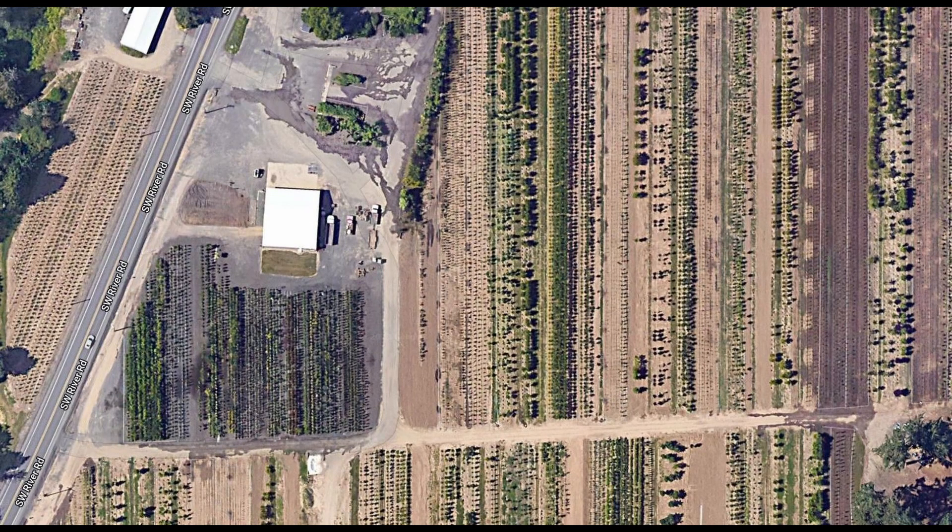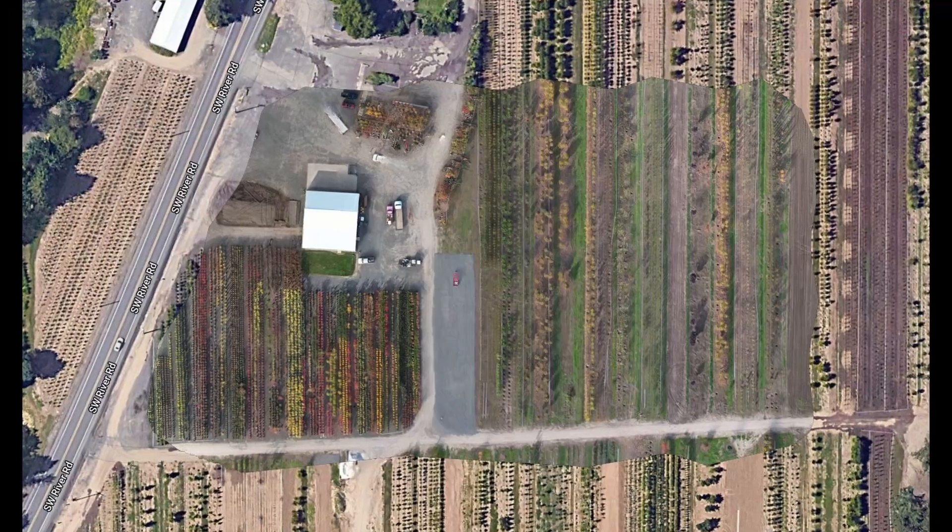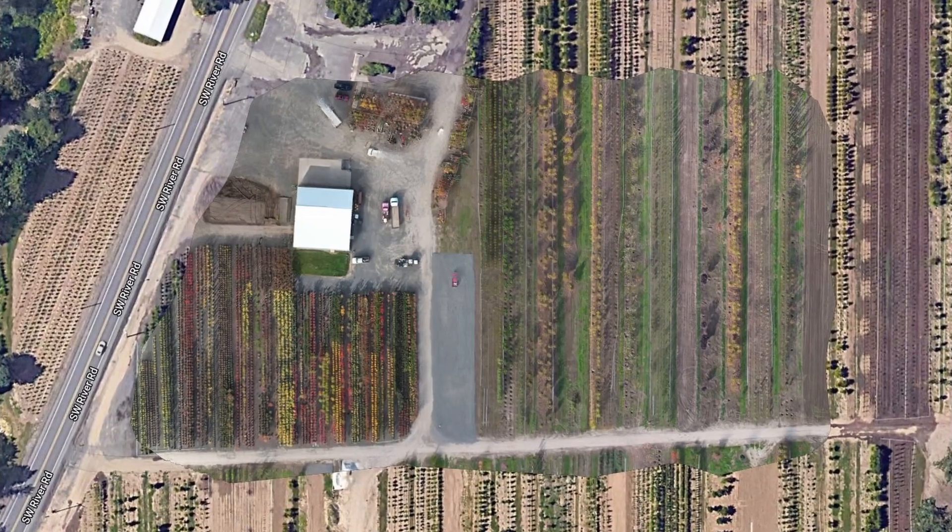Jeremy here with Skyview Imaging. We were out taking some images at a local nursery for a client and decided to run a quick sample mapping project for demonstration purposes. You can see that the Google Earth image is pretty low resolution, but as we transition to the mapping images, you can see that the image quality is much better.